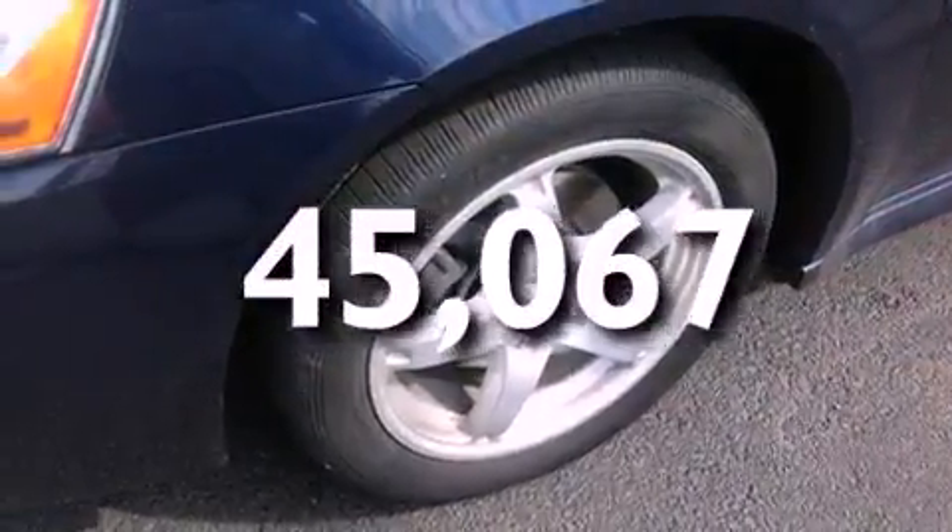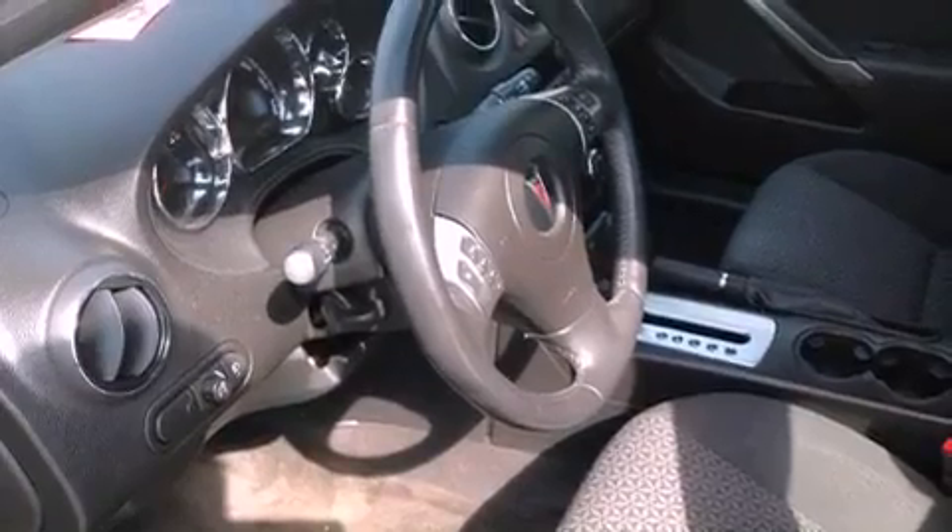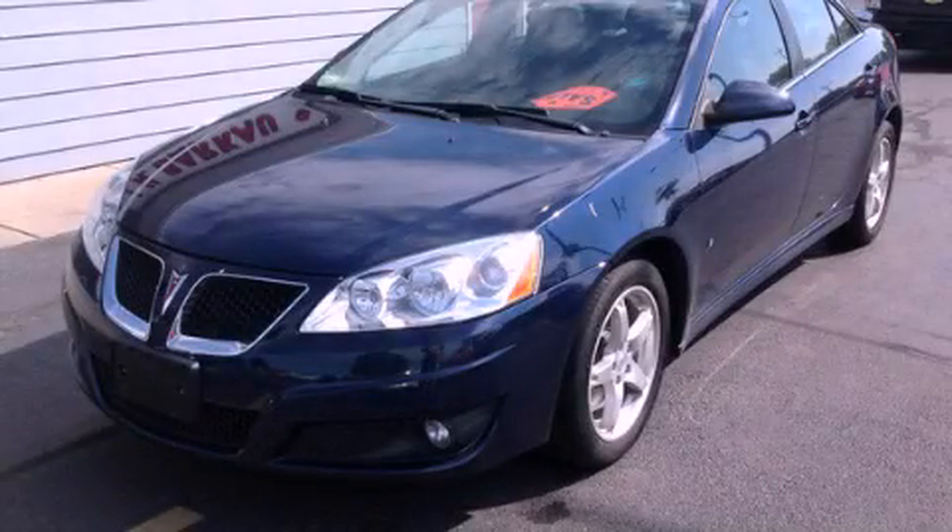With an EPA estimated rating of 33 miles per gallon on the highway, fuel efficiency is still high on the list of priorities. Please call today to reserve this vehicle for a test drive.